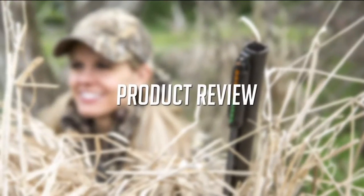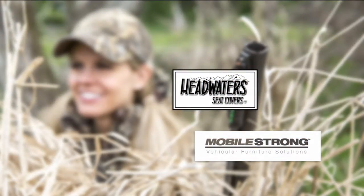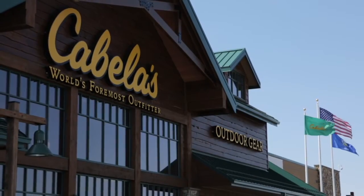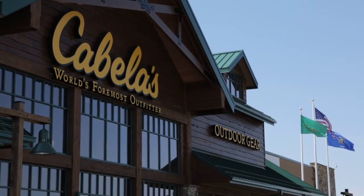This product review is brought to you by These Fine Sponsors. Welcome to this week's product feature. We're here in Sun Prairie, Wisconsin, at the Cabela's.